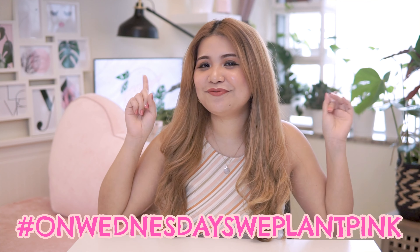Hey everyone! My name is Yeye, and welcome to another episode of Pink Plants. And for today's video, it will just be a continuation of my Pink Plants episode. Hashtag, on Wednesdays, we plant pink.